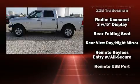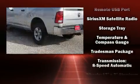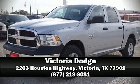Dynamic stability control supplements the drivetrain. We have a skilled and knowledgeable sales staff with many years of experience satisfying our customers' needs. Please don't hesitate to give us a call.